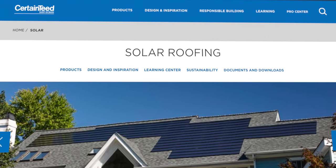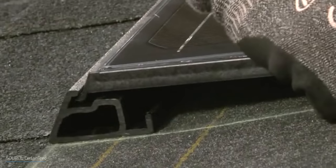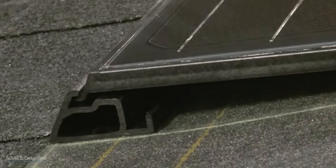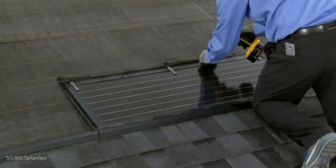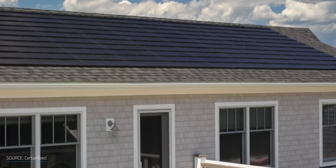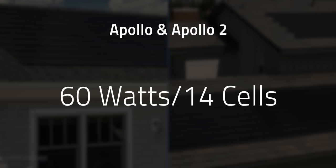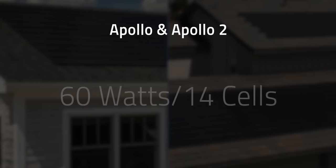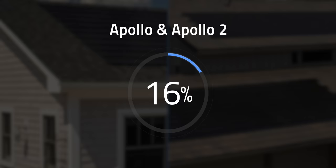CertainTeed roof shingles use the same monocrystalline solar PV technology as traditional solar cells. While traditional panels use a racking system, CertainTeed solar roof shingles are literally built into your roof as an integral part of it, keeping the shingles unobtrusive and low profile. They offer the Apollo 2 and Apollo 2 tile system, both producing about 60 watts per 14 cells. At 16% efficiency, CertainTeed is on the lower end, but is a strong candidate for a low-cost option with long-term savings.